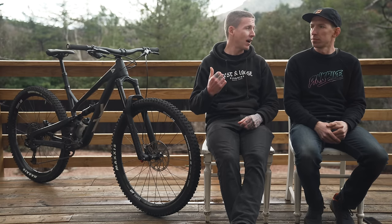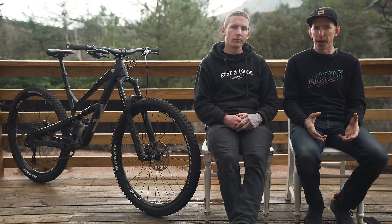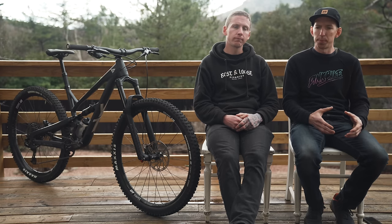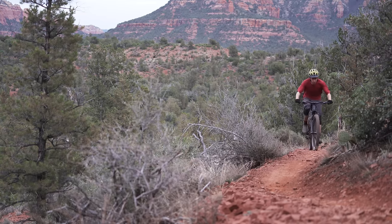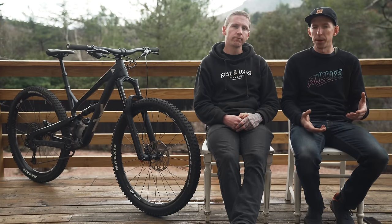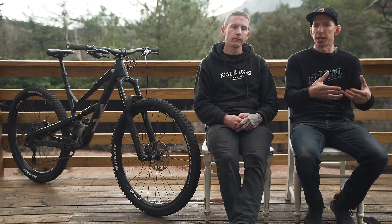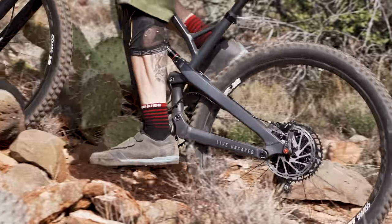Jeffsy versus the Hightower — one thing there is the weight. The Hightower is a bit heavier, maybe around a pound, not the end of the world. But the Jeffsy has a little livelier feel — it kind of gets up and goes a little faster. They're pretty close, and my fastest times were on the Hightower, but this one feels like it just wants to hop off the starting line a little quicker. The Jeffsy feels like it jumps forward with more urgency.